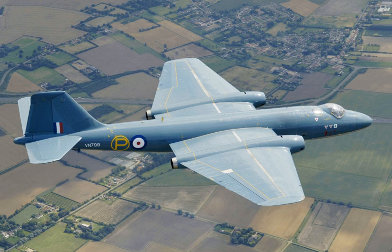The English Electric Canberra is a British first-generation jet-powered medium bomber. It was developed by English Electric during the mid-to-late 1940s in response to a 1944 Air Ministry requirement for a successor to the wartime de Havilland Mosquito Fast Bomber. Among the performance requirements was the demand for outstanding high-altitude bombing capability and high speed, partly accomplished by using newly developed jet propulsion technology.